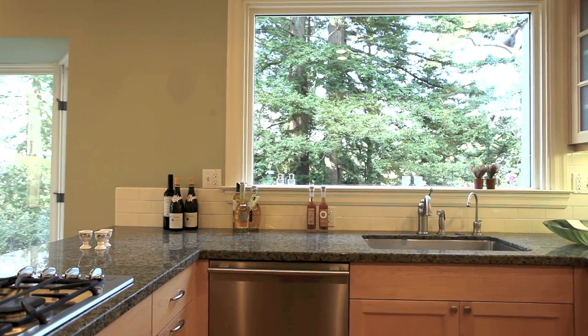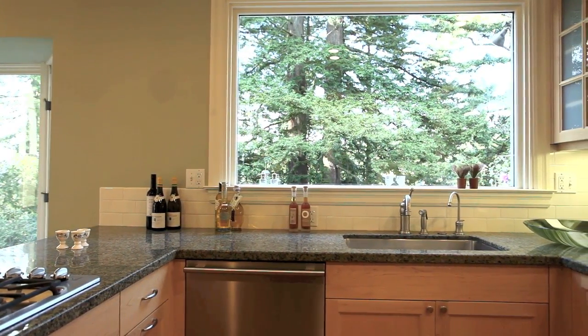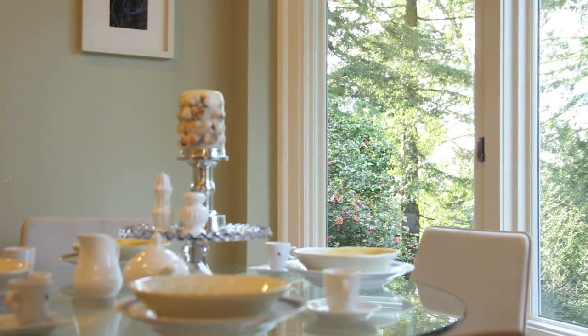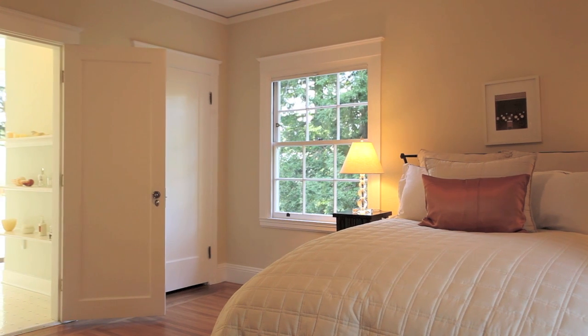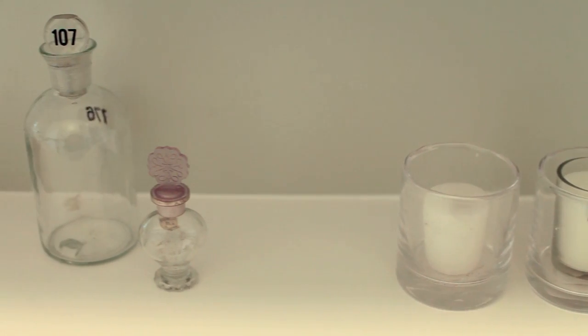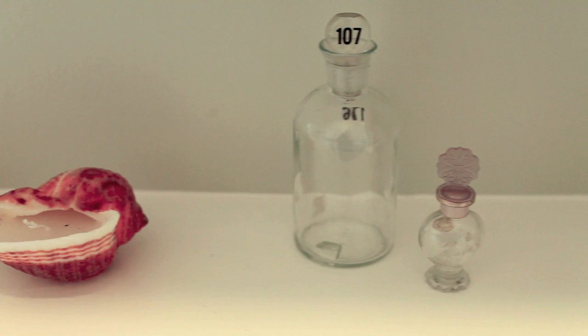In the kitchen, a simple oversized window brings the outdoors in, filling the room with warm natural light. Upstairs, a palette of soothing colors sets a peaceful tone in all three of the bedrooms.